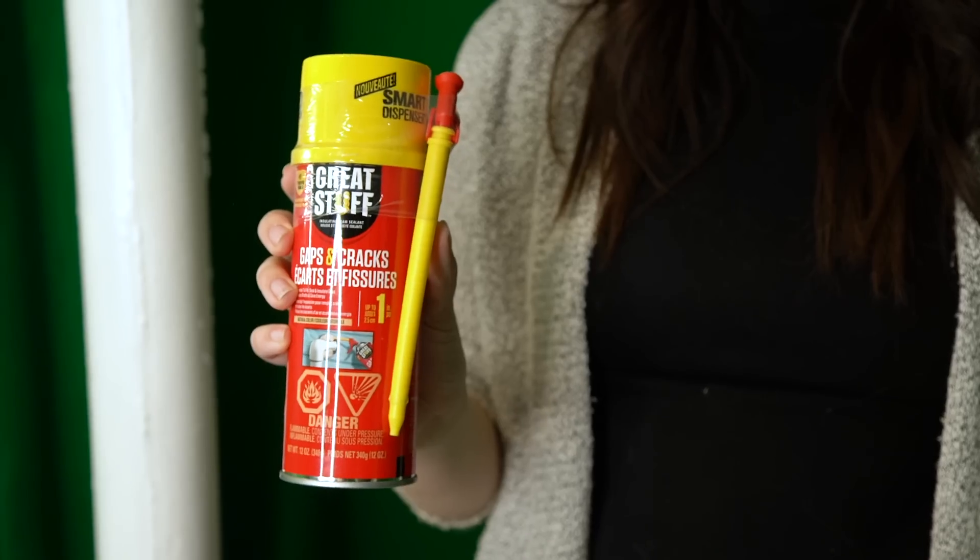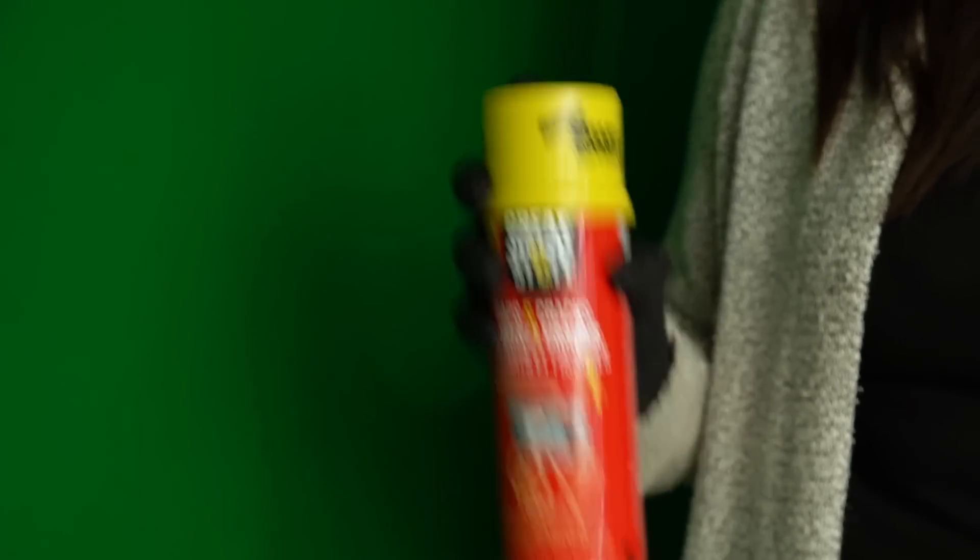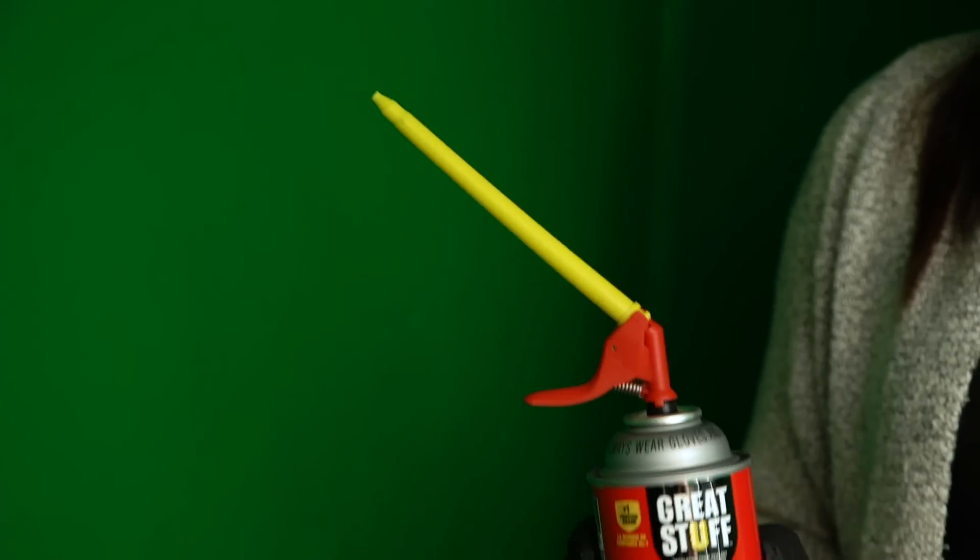Claire said, and I quote, 'I forgot it was a room — it was just there.' She uses it every day but forgot it existed because she blocks it from her memory. So today we're going to take you on the journey of making over Claire's bathroom. Today's video is sponsored by Great Stuff insulating foam sealant — stay tuned to see how we use it in the makeover.